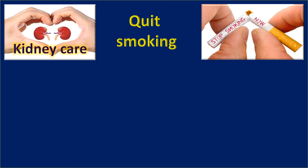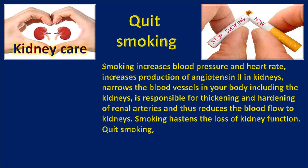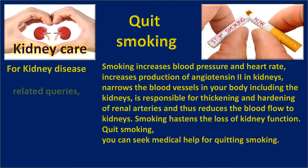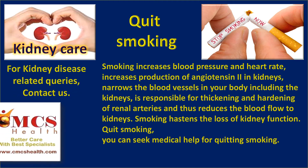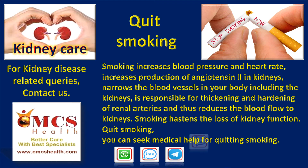Quit smoking. Smoking increases blood pressure and heart rate, increases production of angiotensin 2 in the kidneys, and narrows the blood vessels in your body including the kidneys. It is responsible for thickening and hardening of renal arteries, thus reducing blood flow to the kidneys. Smoking hastens the loss of kidney function. Quit smoking — you can seek medical help for quitting.